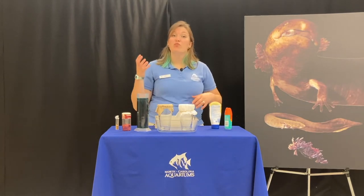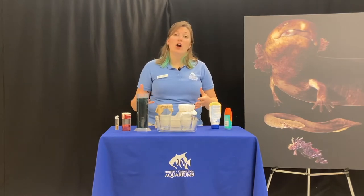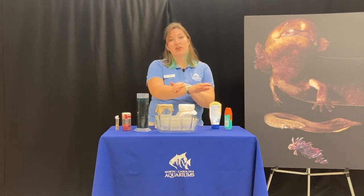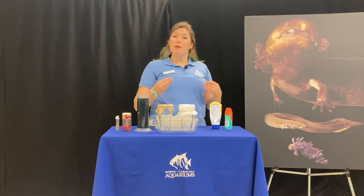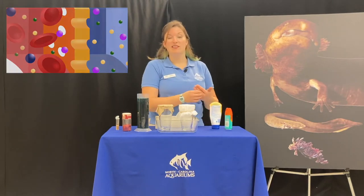Those are some really cool adaptations, but one that all amphibians share is something called semi-permeable skin. You have skin on your body and that skin is a barrier that protects you from the outside world — from viruses, diseases, anything that might harm you. That's why we clean cuts and scrapes. Amphibians have much different skin. Being semi-permeable means that some things can get into their skin while some things can't.